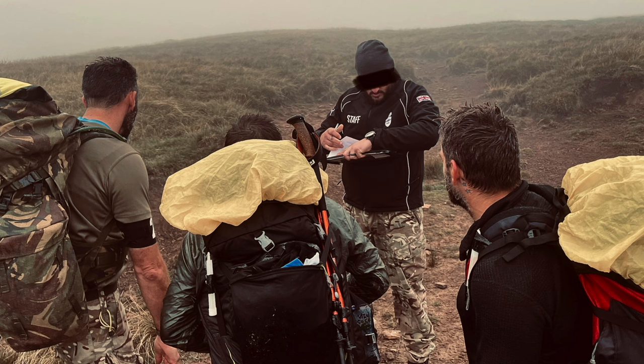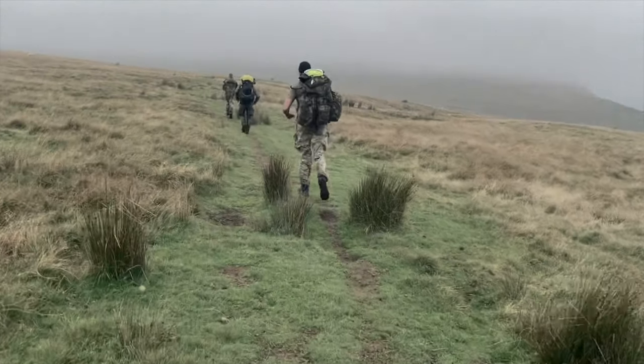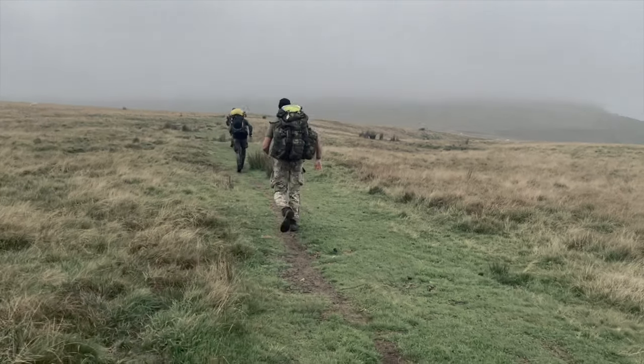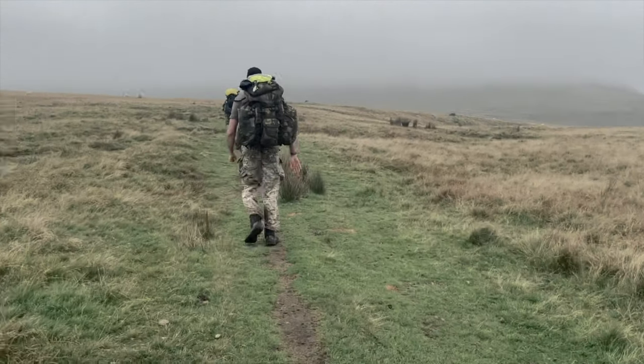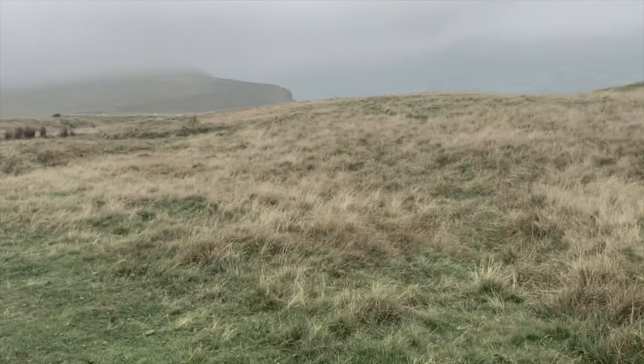So I'll be navigating with map and compass, which is obviously closer to the actual endurance experience. I'm aiming to complete within 24 hours, which is what I did last time, whereas the actual UK SF cutoff is somewhere between 20 and 22 hours depending on the conditions. I should also note that I have zero SF experience myself — I'm just a guy who loves physical challenges.